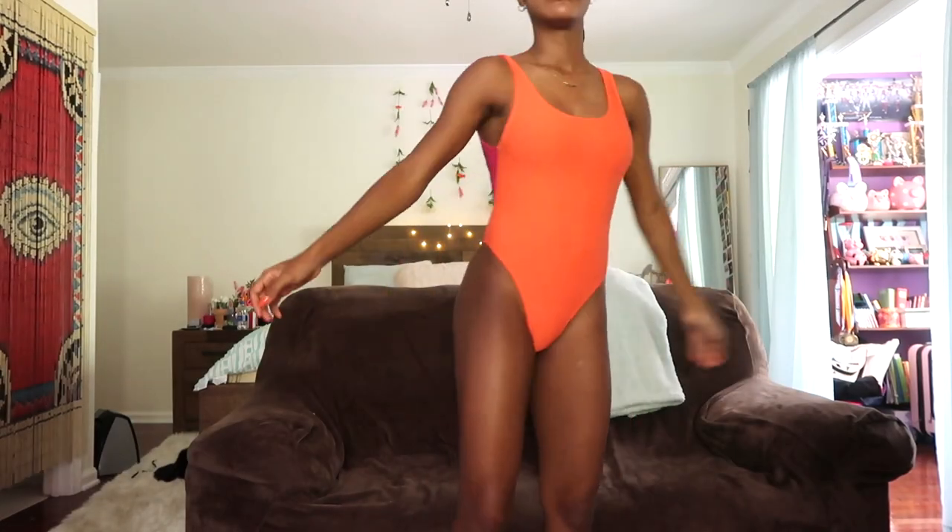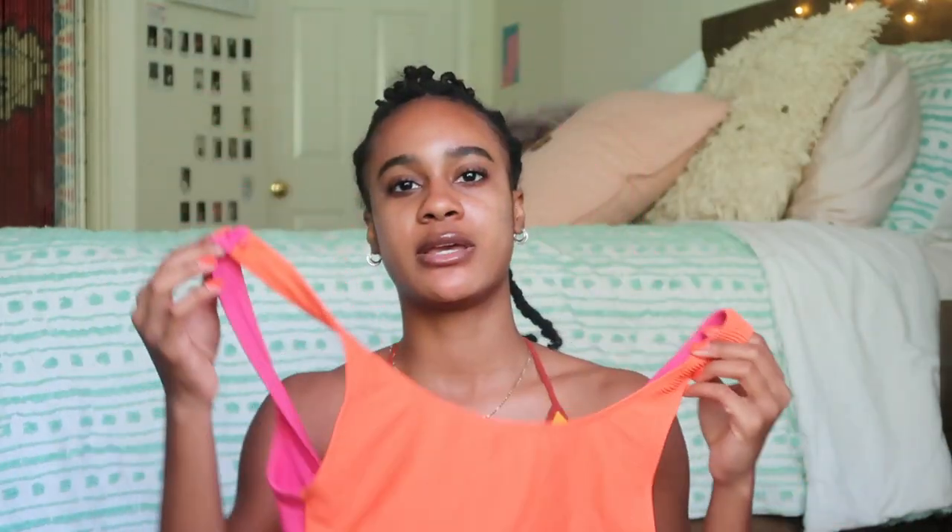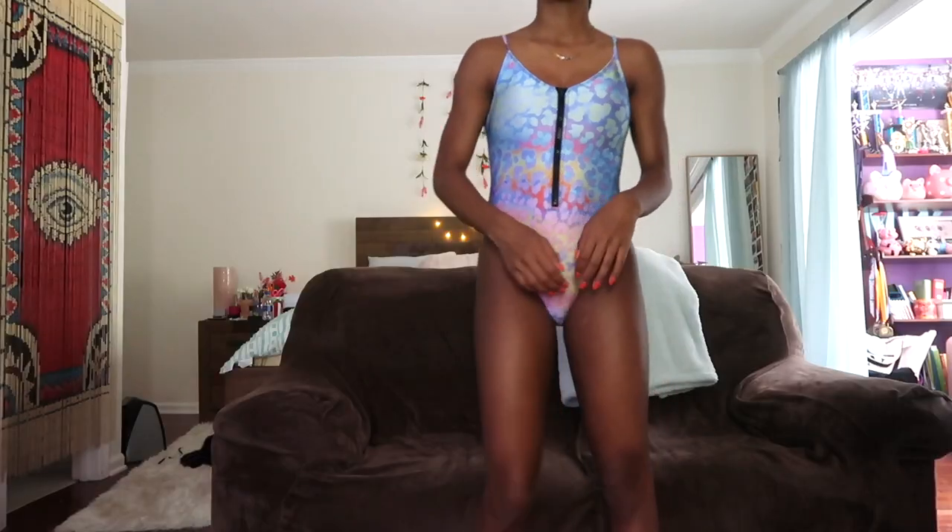The next two swimsuits are ones I've already shown on this channel from last year's haul. There are two one-pieces: this one has a soft ribbed material with a cute double-sided color block design — it's orange on the front and pink in the back. Whoever designed this, I just want to thank you. The second one is a really cute holographic rainbow leopard print one-piece with a zipper.